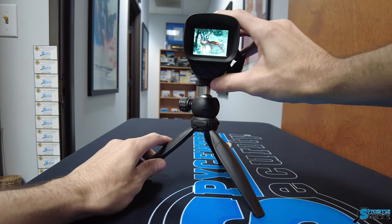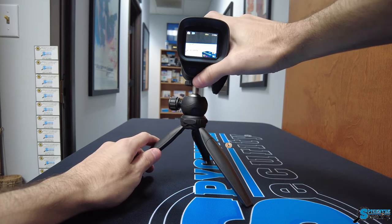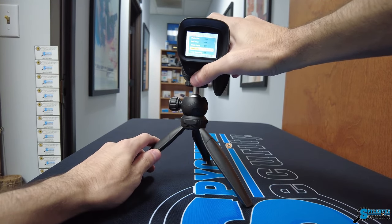I never thought night vision could be so clear and accessible. This monocular is a game-changer. The compact size is perfect for my outdoor adventures, and I feel more secure knowing I can see clearly in any situation.